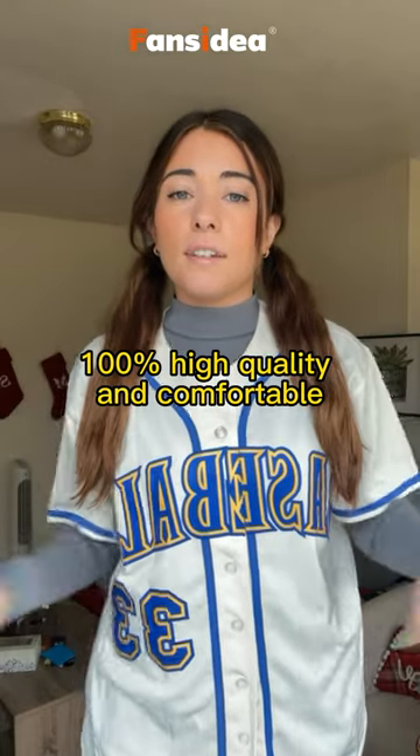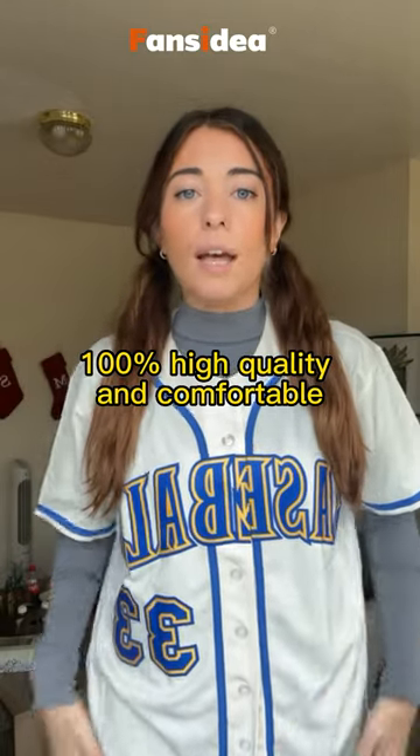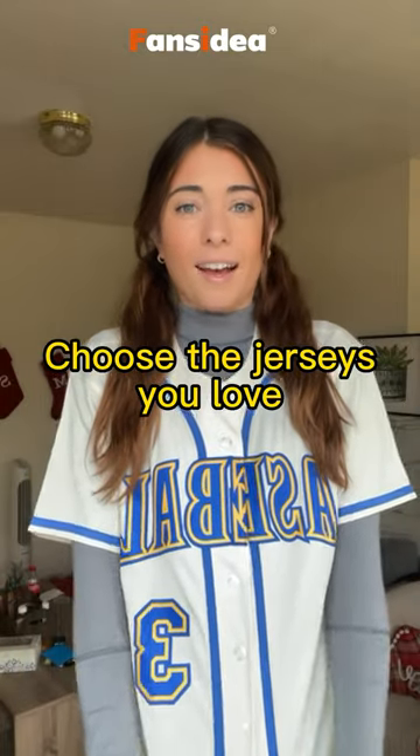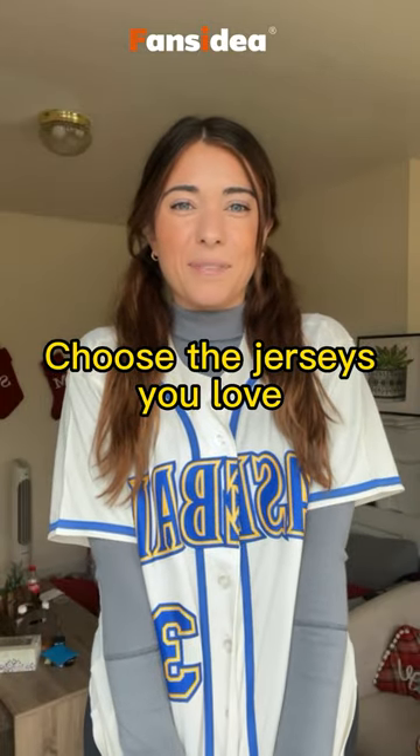Shipping was pretty quick considering that it's a custom item, which you don't usually get. These come in a ton of different colors and I can't wait to wear this next baseball season.